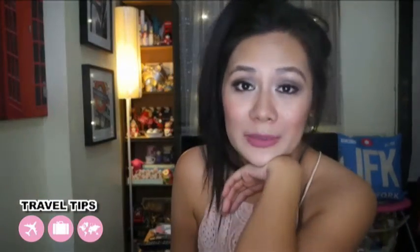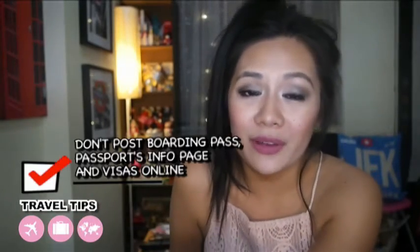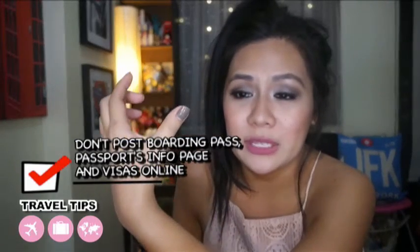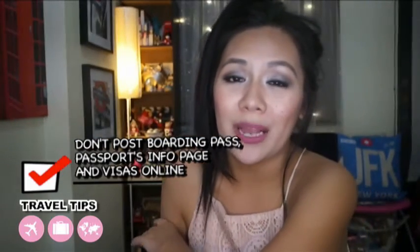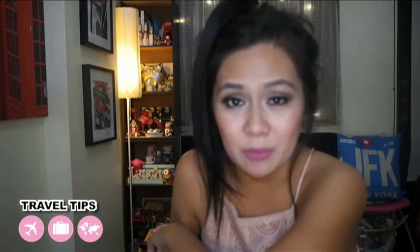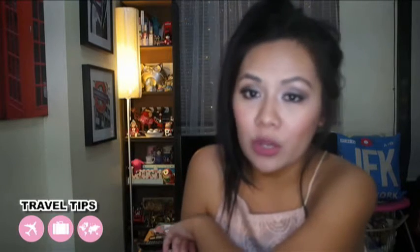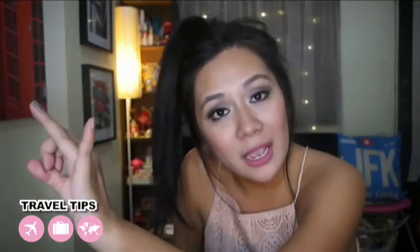Speaking of social media — I see a lot of people posting their boarding passes with their name and booking number, and their visa details. Please don't do that. Someone could copy your visa details and counterfeit them, which could get you in trouble. It's okay to post a photo showing you have a visa, but don't show the visa number. Also, definitely don't post the front page of your passport.